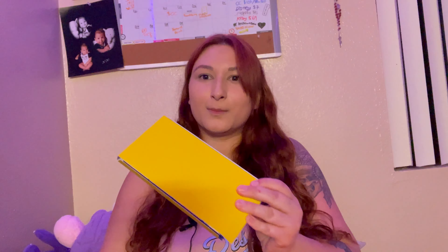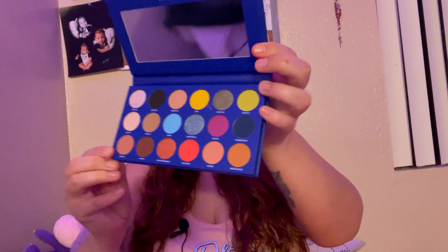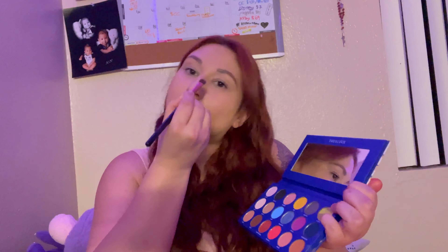I got a Treslúce Beauty palette called the I Am palette. When you open it up it looks like it's in more packaging. It's a nice looking little palette, and there are the colors.